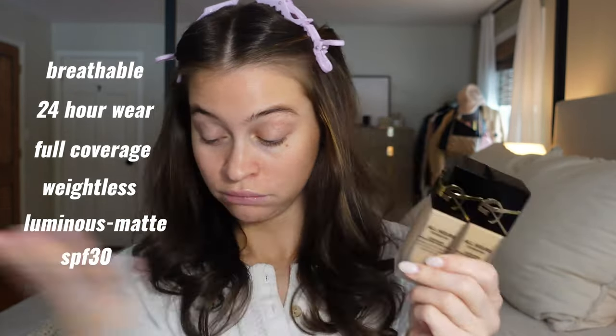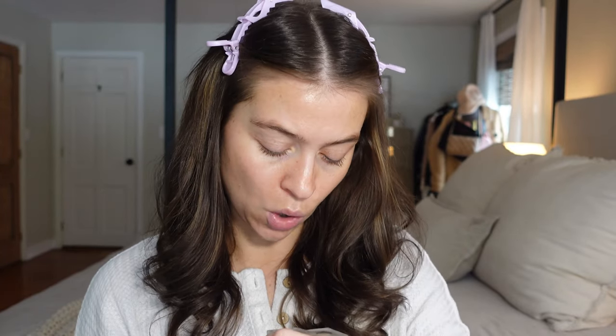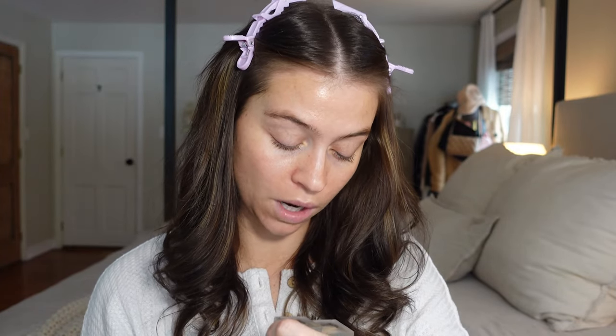It's also SPF 30. They sent over two shades — I'm hoping we have MN4 and LN8. They sound very different, but we're going to swatch them both and jump right in.